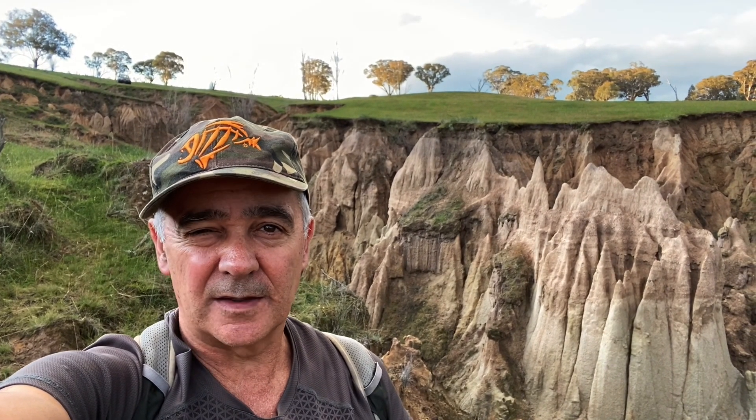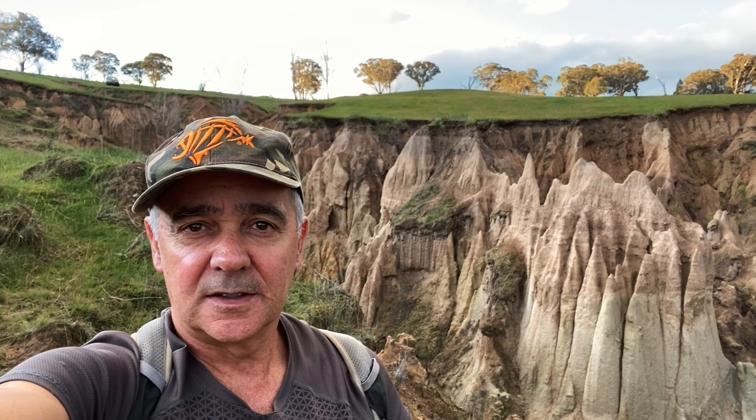Welcome again to findmyaustralia.com. Today I'm over at my brother's place in Karkor, which is about half an hour out of Bathurst, and I'm on one of these properties here. This is probably one of the best examples of natural erosion that I've seen. Let's just check this out — look at this, man, this is cool.